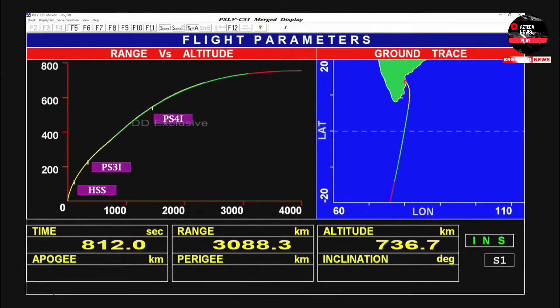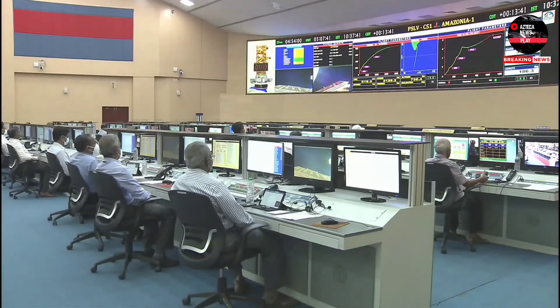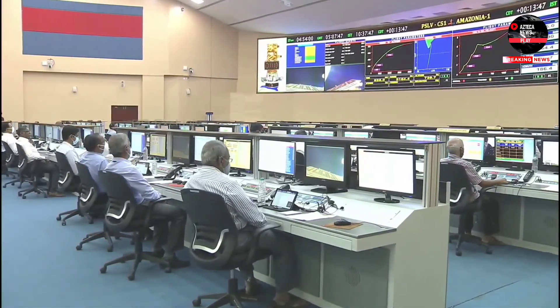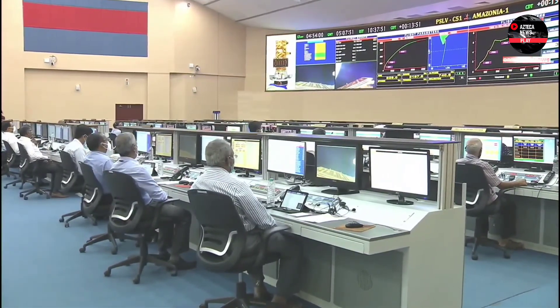The PS4 is about to continue for about 3 more minutes and then it will shut off, by which time it will have gained the orbital parameters required for injection of the primary satellite into a 752-kilometer circular sun-synchronous polar orbit.